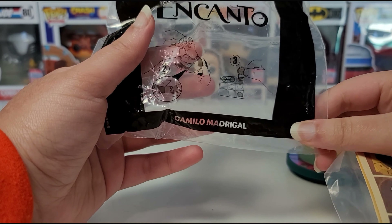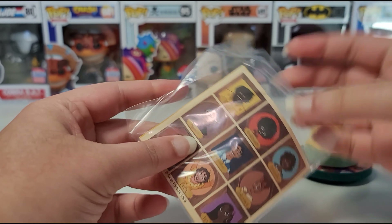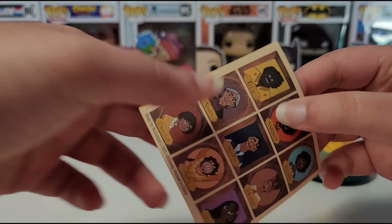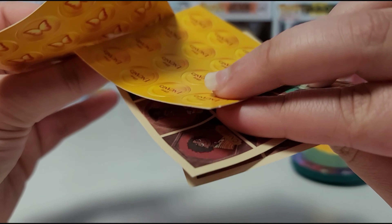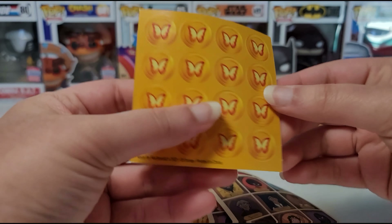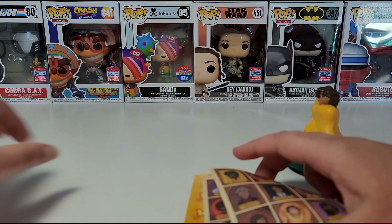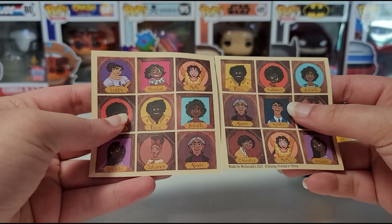Along with the toy we also get a game, so that's pretty cool. We have the different characters on here and then we have these chips that you can pop out. We have a butterfly on one side and then it says Disney Encanto on the other. I'm probably not going to pop them out right now because I'm going to end up losing them.